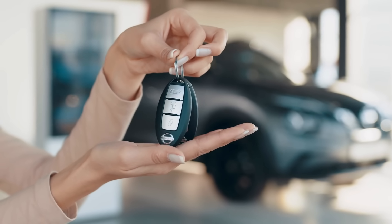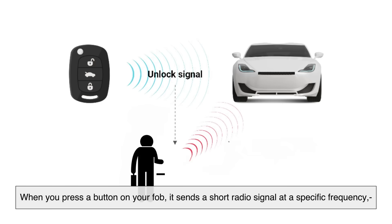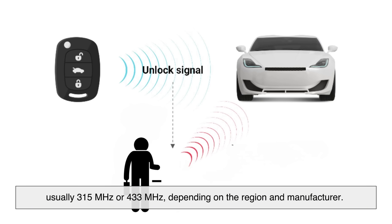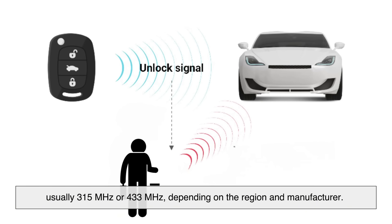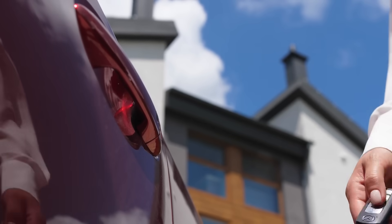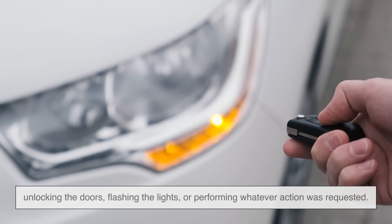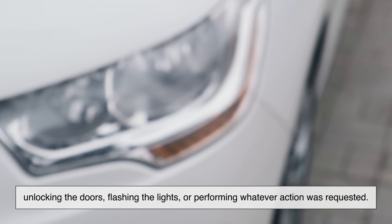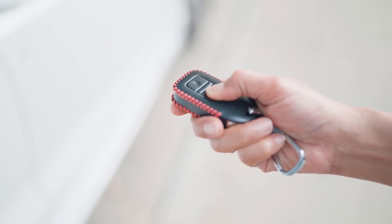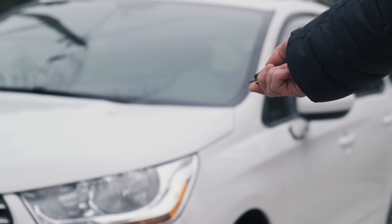So how does the key fob talk to your car? The answer is radio waves. When you press a button on your fob, it sends a short radio signal at a specific frequency — usually 315 MHz or 433 MHz depending on the region and manufacturer. Your car has a receiver tuned to that same frequency, waiting for the right message. If the signal matches what the car is programmed to recognize, the car responds — unlocking the doors, flashing the lights, or performing whatever action was requested. It's kind of like a walkie-talkie, but instead of two people talking, it's a fob and a car exchanging very short, specific codes.